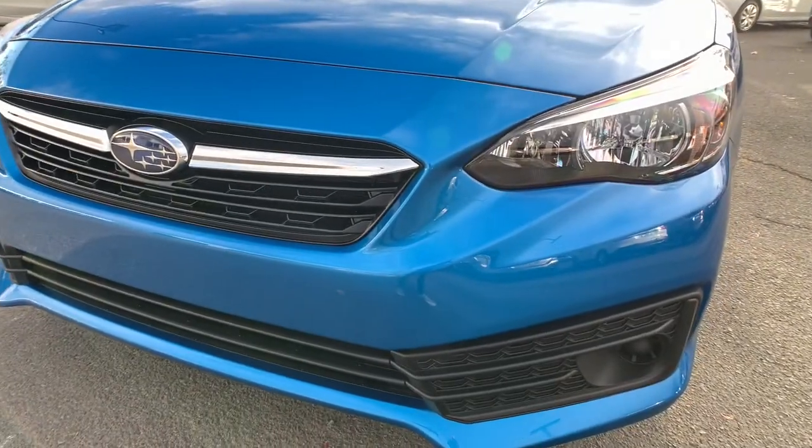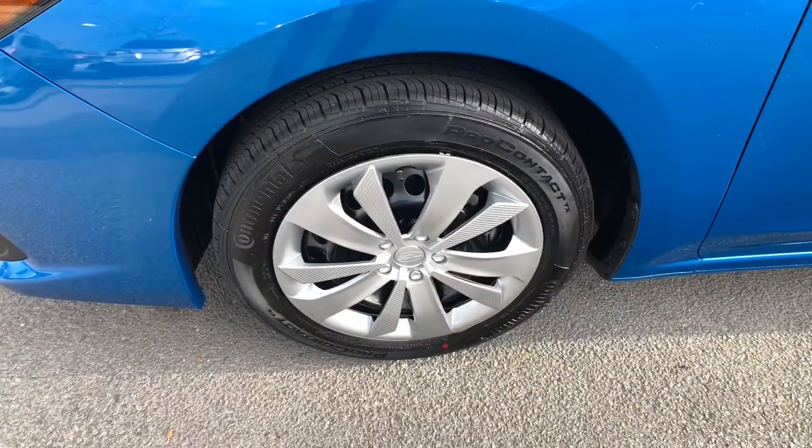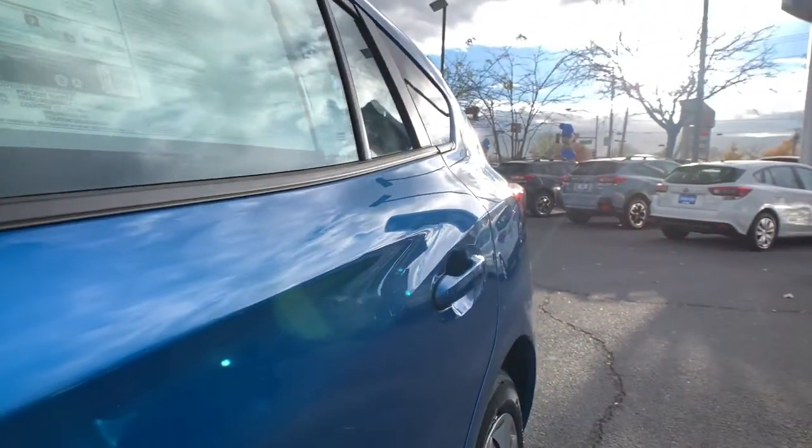This capable Impreza blends can-do practicality with a snazzy sense of style. See for yourself when you take it out for a test drive. Our professional staff looks forward to giving you excellent service.